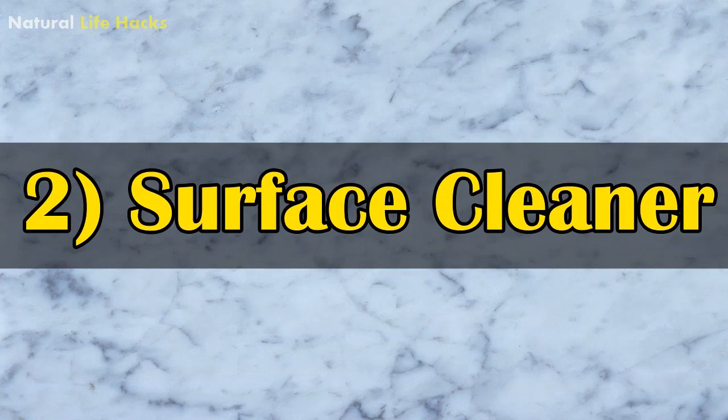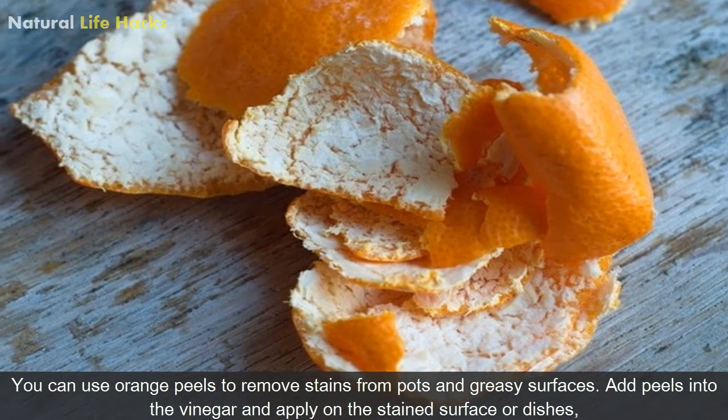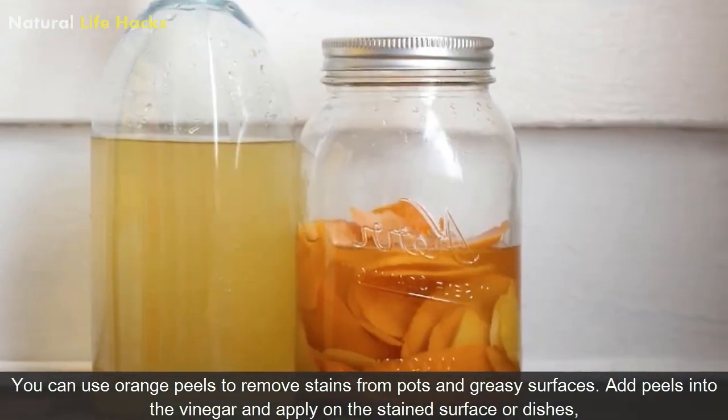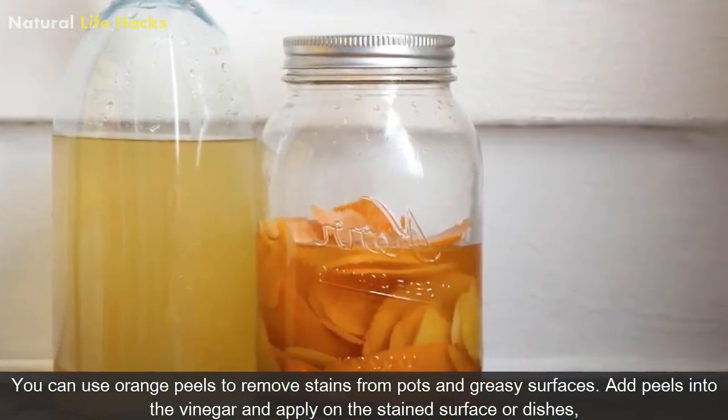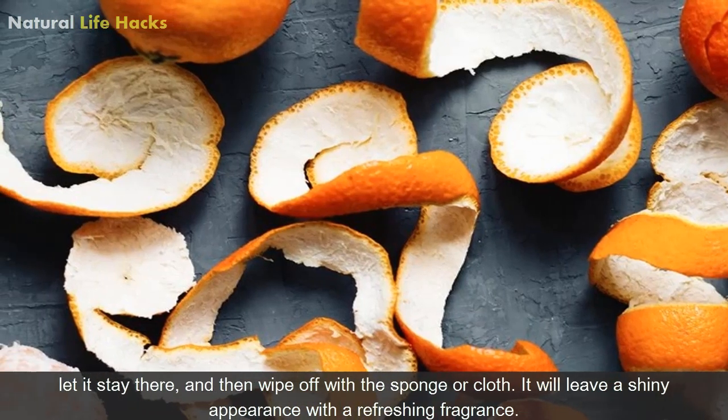2. Surface Cleaner: You can use orange peels to remove stains from pots and greasy surfaces. Add peels into vinegar and apply on the stained surface or dishes. Let it stay there and then wipe off with a sponge or cloth. It will leave a shiny appearance and a refreshing fragrance.